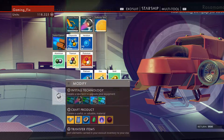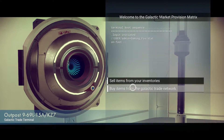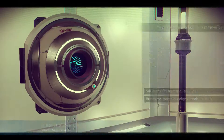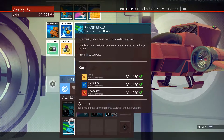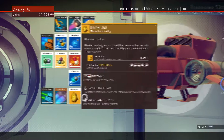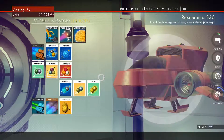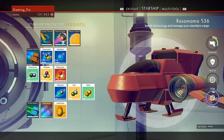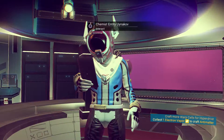Let's transfer this back and sell it so we have some space. We're not getting a favorable price but that's fine. Let's craft this if we can. It requires thamium, horidium, and iron - all of which we have. Let's transfer that over, and also now we can craft the antimatter, but let's talk to this Corvax a little more before we do that.